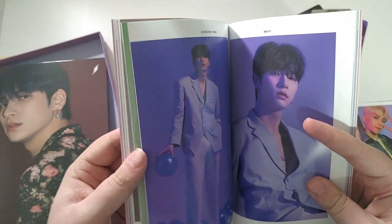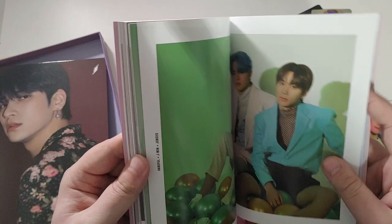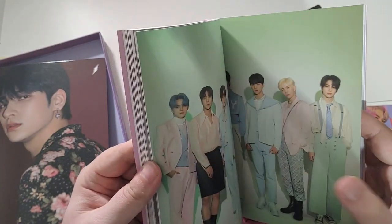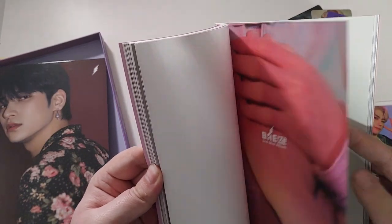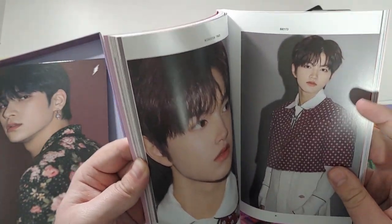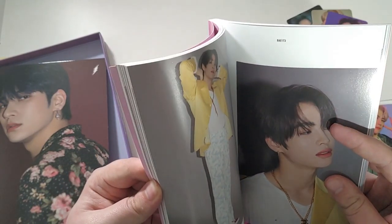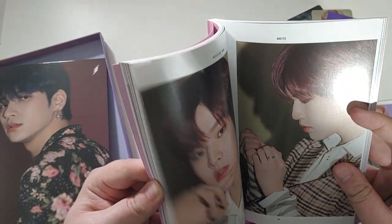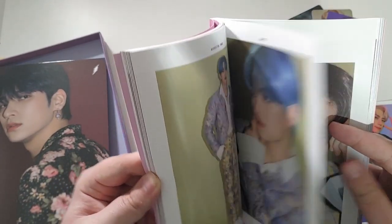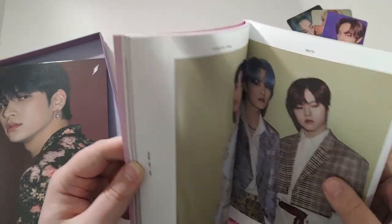I think this has definitely gotten them more noticed and more talked about than their debut, even though their debut should have been way more acknowledged than it was. Because it was so bright and so cute, and people are like 'where are the bright and cute concepts?' and then they're right in front of them and they're like 'oh, not that one.' Also, Jamin's hair — it's such a good look. The bright blue.